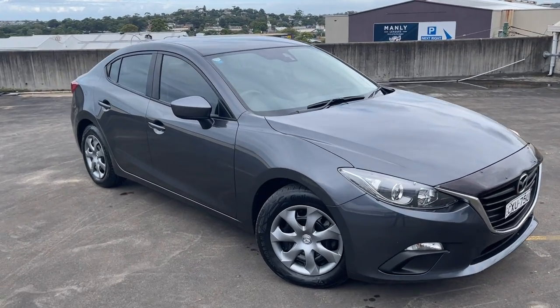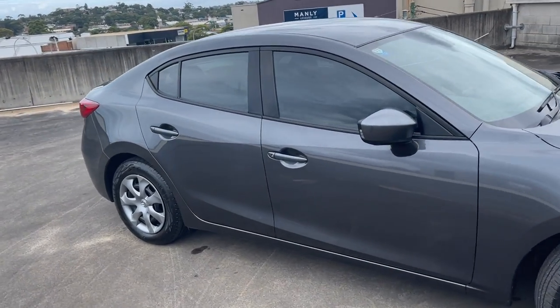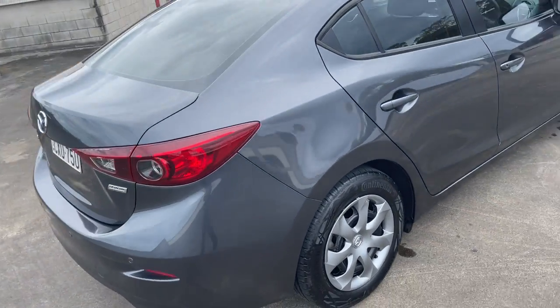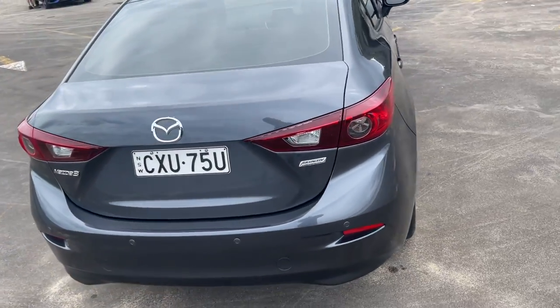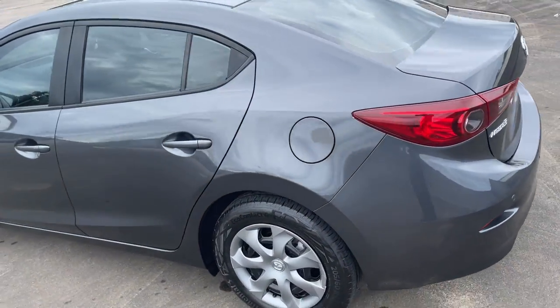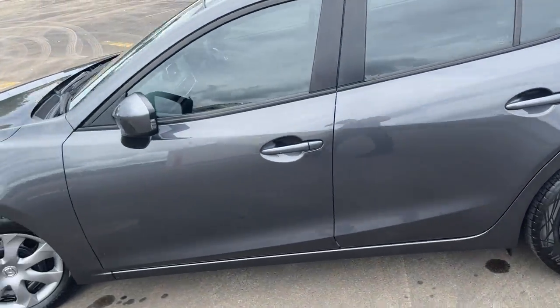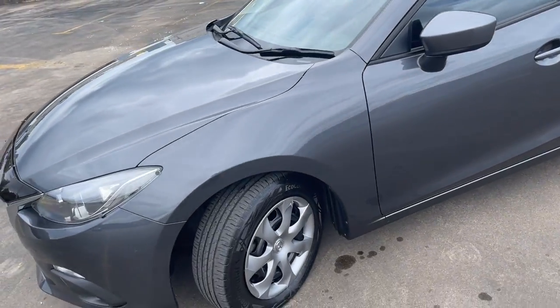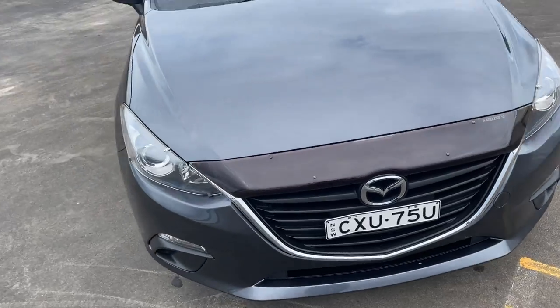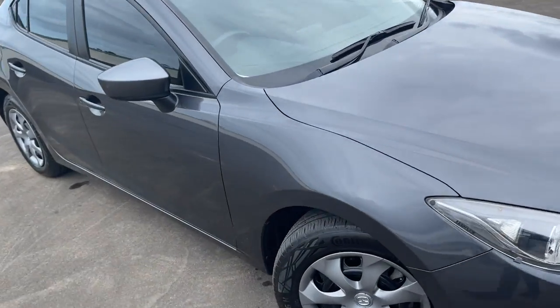So we've got a 2014 Mazda 3 Neo automatic sedan in a nice grey metallic, tinted windows, a good set of continental tyres, reverse sensors. Presents in excellent condition — it's obviously been well looked after. It's got log books, two keys, a little bonnet protector on the nose there. Just a great all-round car.